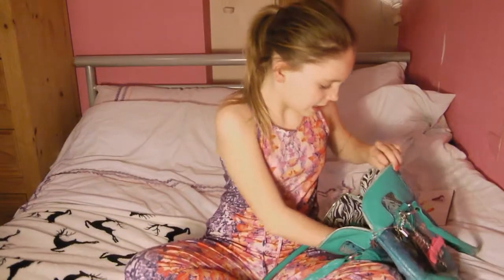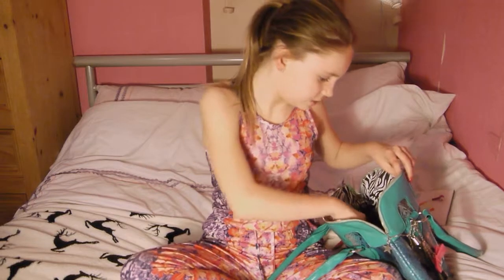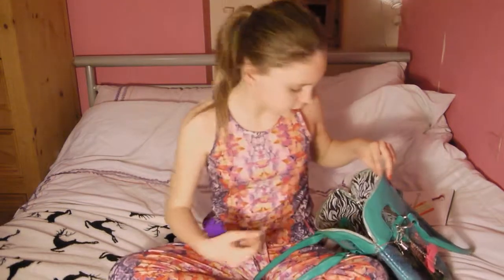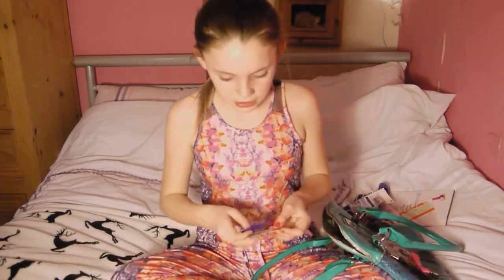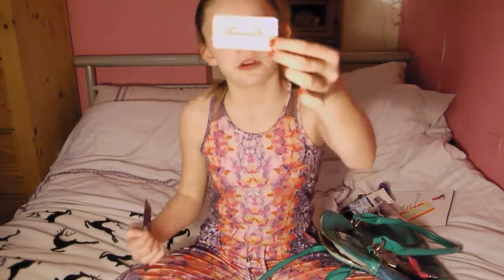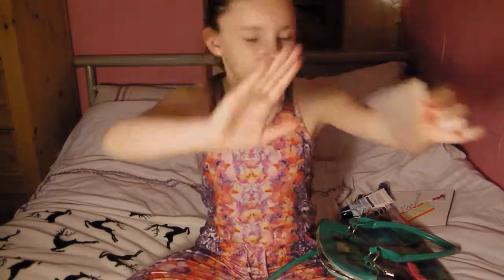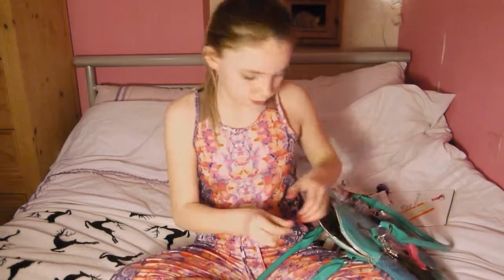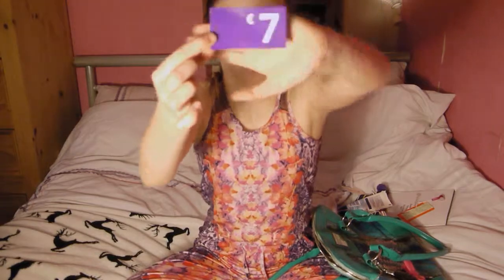The next thing I have in my bag is these little tags from Forever 21, and one just says £7. They're not actually something I'd carry around intentionally.